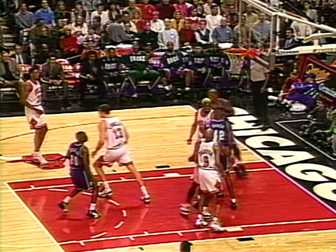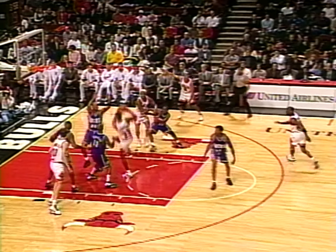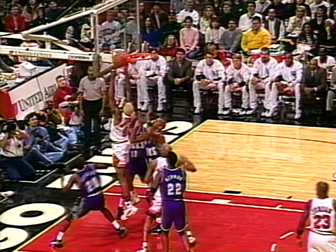Nice up-and-under move by veteran Terry Cummings out of DePaul. Sherman Douglas looking to fit Baker for the deposit — four for Baker in his first quarter. Pippen penetrates with a beautiful finger roll, nicely done by Pip.